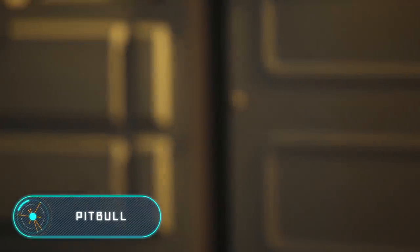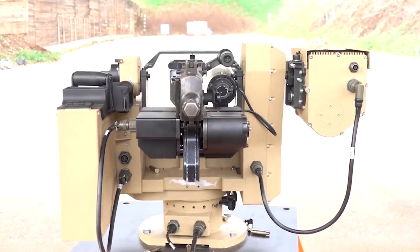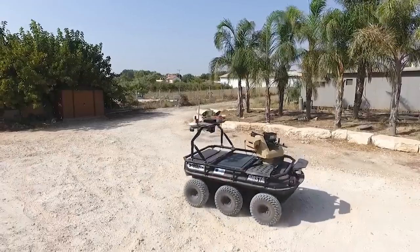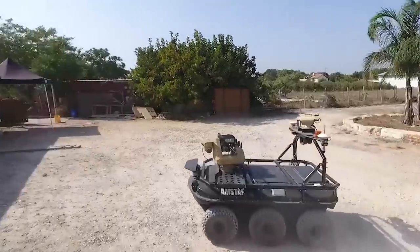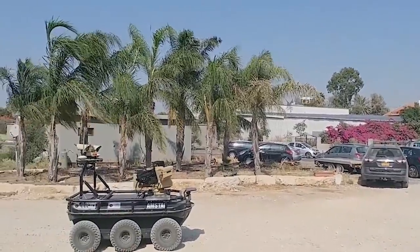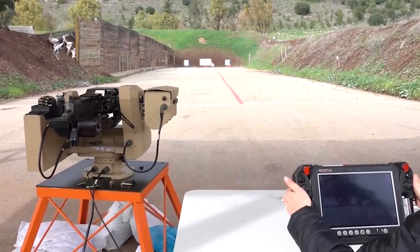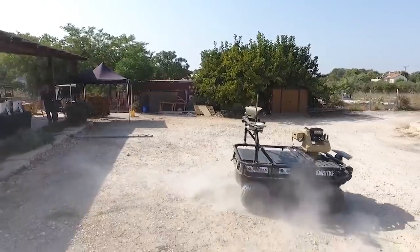Pitbull. Here we have another combat module designed to work with unmanned aerial vehicles. They were officially recognized as a real threat to the police, the army, and the secret services. Moreover, they've become very popular and affordable, meaning anyone can fly a drone with a camera over forbidden locations. Pitbull is a device created by the Israeli company General Robotics, able to neutralize drones using two modes: soft kill and hard kill.